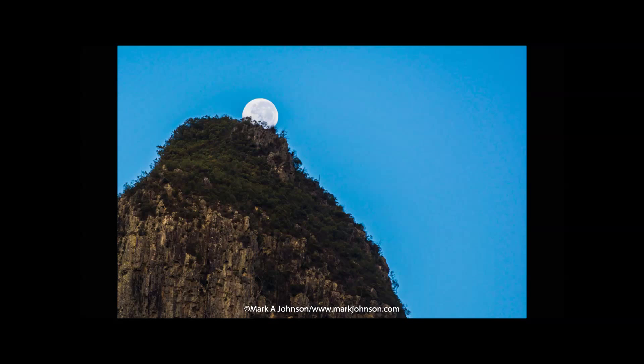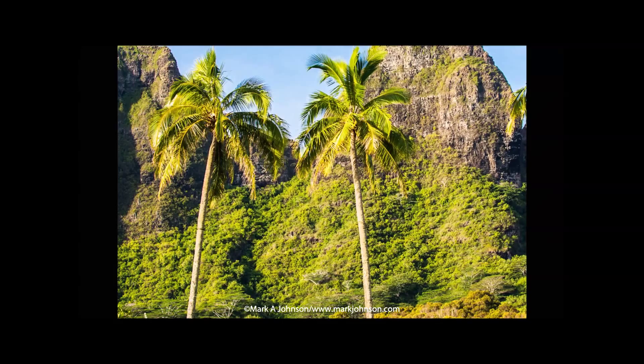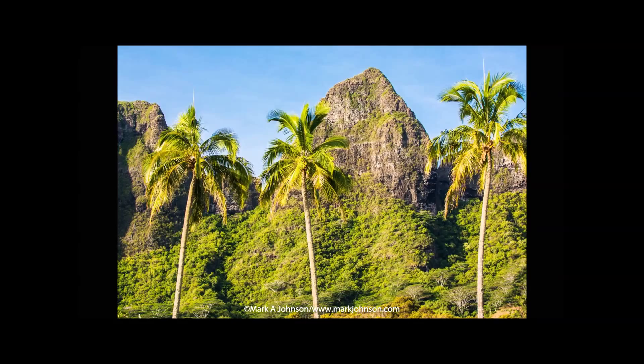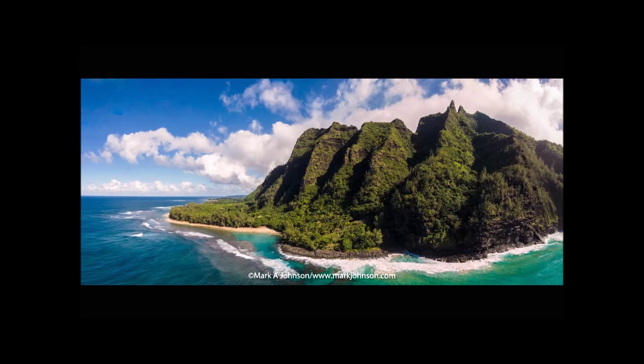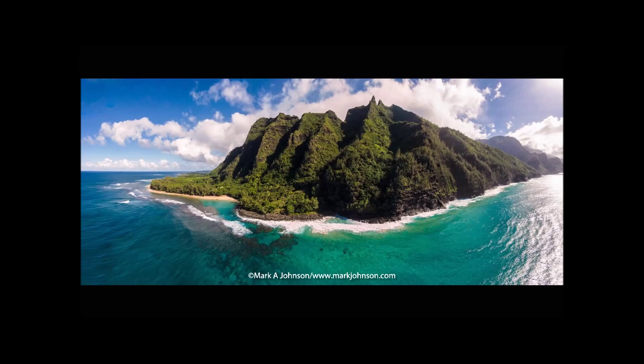This is Mount Kunaran, which you saw in the introduction with the full moon setting behind it early in the morning. Then we move to Kauai in Hawaii — the Kalalea Mountains with their striking outline. I used a long lens to make these coconut trees look like they're really close to the mountain, but they're actually quite far away. This is also on Kauai — the famous Na Pali Coast. This is an aerial shot of Ke'e Beach with its beautiful lagoon and the cliffs of the Na Pali Coast stretching off into the distance, taken in the late afternoon.